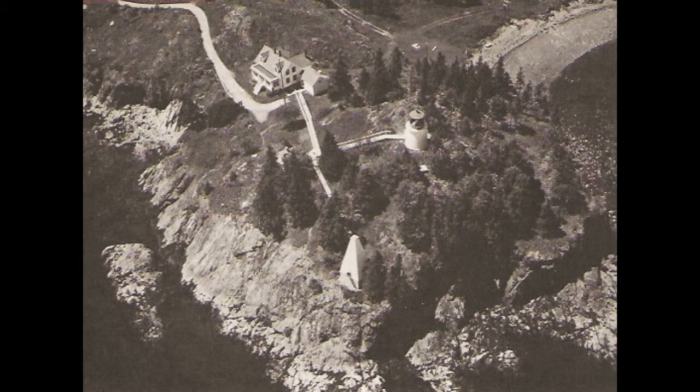Owl's Head Light Station at the entrance of Rockland Harbor, Maine. This light was established in 1825 under the superintendency of Stephen Pleasanton. The dome-shaped structure on the point is a day mark.